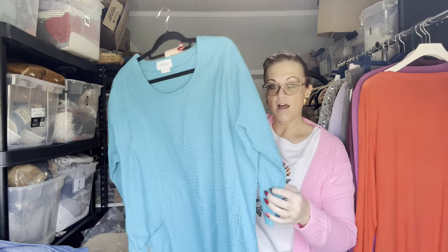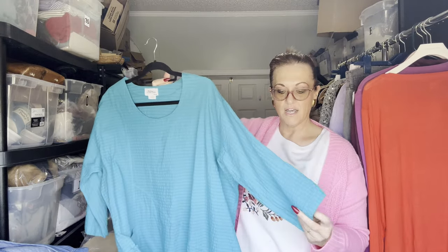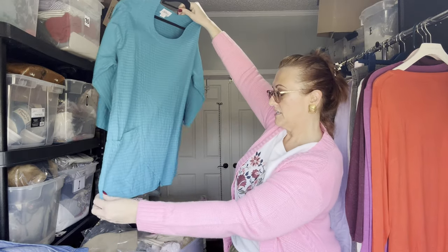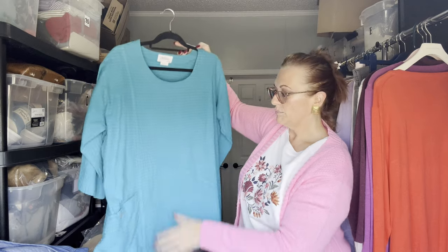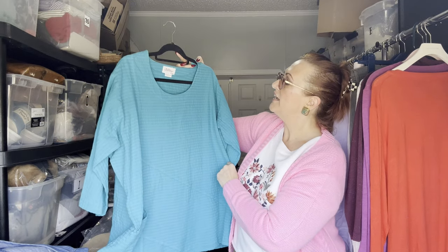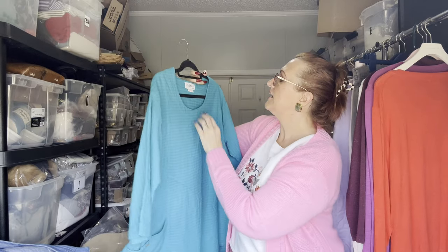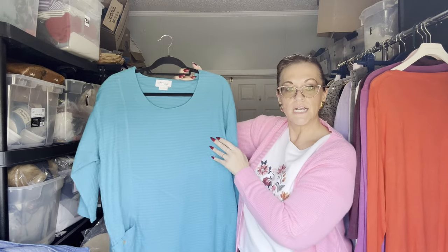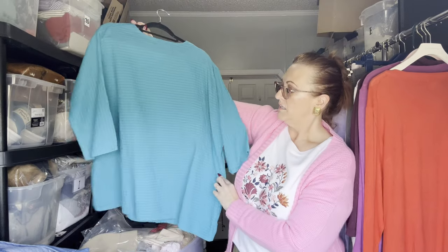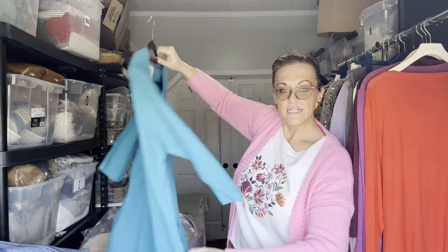We have a Vermont Country Store piece — these can only be bought at the Vermont Country Store online or in person, so I always love picking these up. It's a size 1X turquoise tunic style with a little bit of flare, bold color, deep pockets, 100% cotton. These would look great with some black leggings.